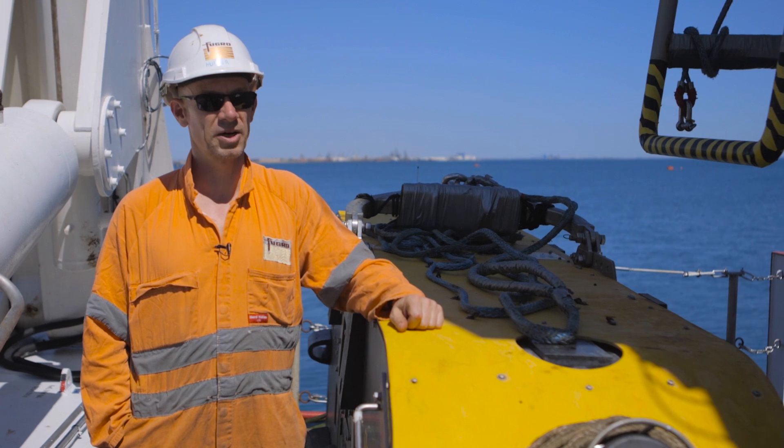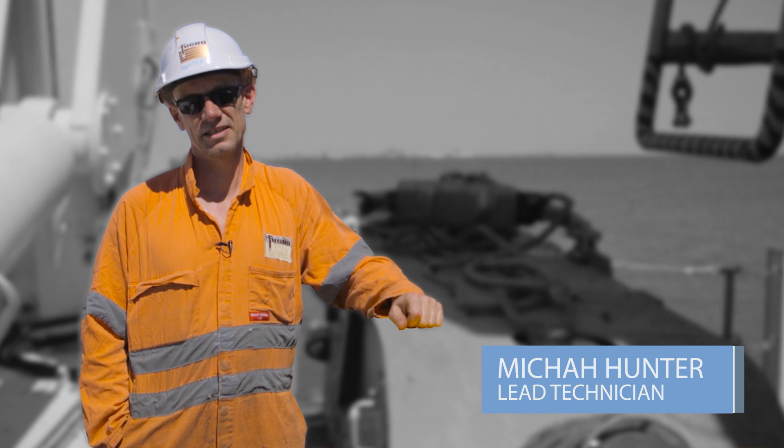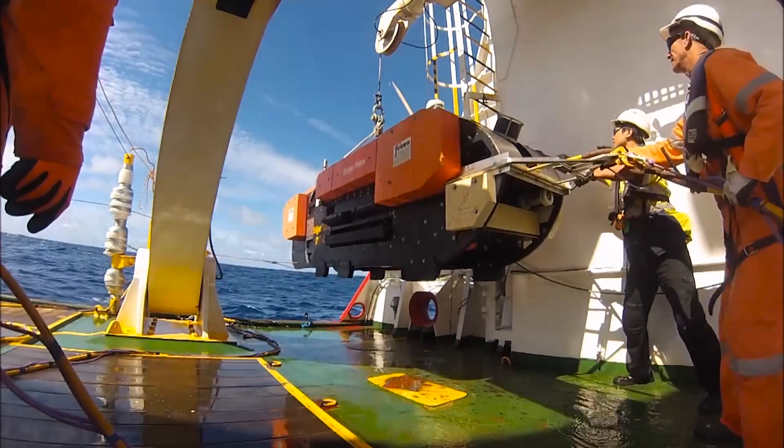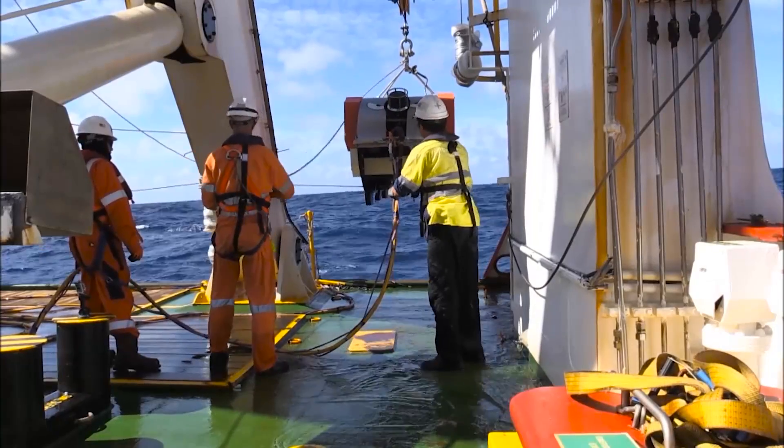I'm the lead technician. My name is Micah Hunter. This is the towfish, for want of a better word. It's our subsea sensor platform. This is where we acquire all our data.